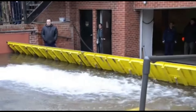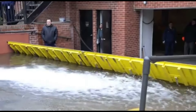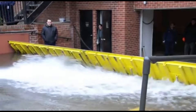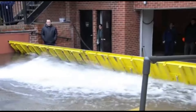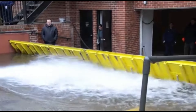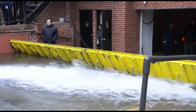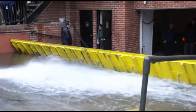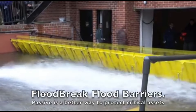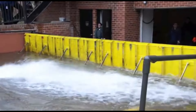These barriers come in various forms including hinged barriers, vertical lift gates, or horizontal sliding barriers, adapting to different architectural needs. The advantage of passive flood barriers lies in their ability to provide continuous protection without requiring manual deployment, making them particularly effective for areas prone to flash floods or storm surges. In summary, Floodbreak's passive flood barriers offer an automated and reliable solution to mitigate the impact of flooding, enhancing resilience for critical infrastructure and minimizing the need for immediate human response during flood events.